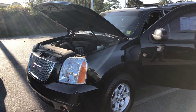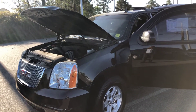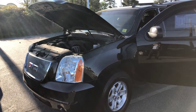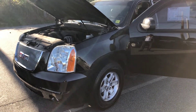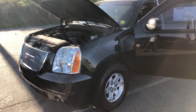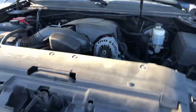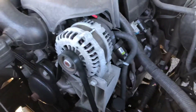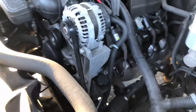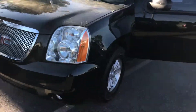Here is the 2014 GMC Yukon XL — it has about 112,000 miles on it, 5.3 V8, and it's a pretty clean vehicle inside and out, well kept. We're gonna take a look at it, hopefully it's a good fit for you. Sounds great up under the hood, good tread on the tires.